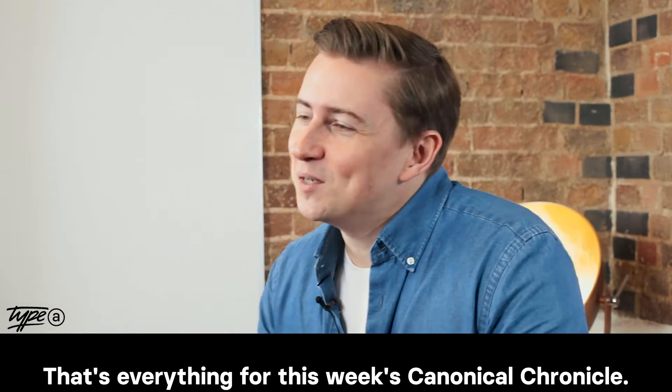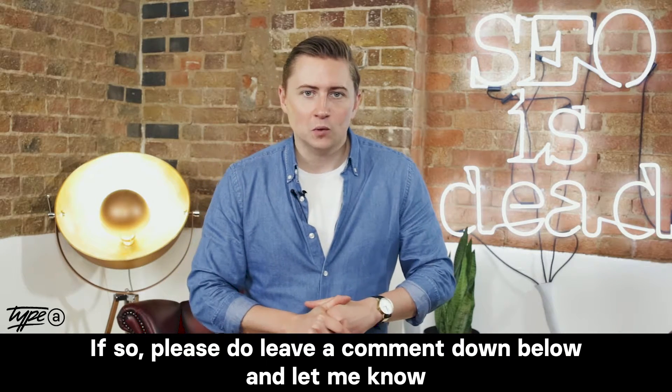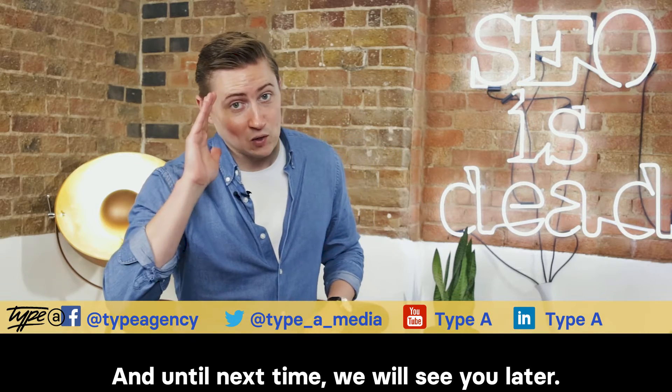That's everything for this week's Canonical Chronicle. We hope you've enjoyed it. If so, please do leave a comment down below and let me know how you're going to be using all these tips and tricks. Please do follow us on social, and until next time, we will see you later.